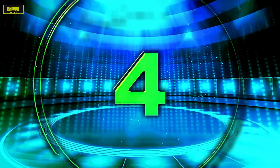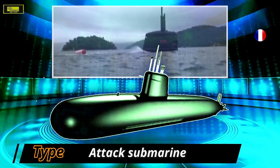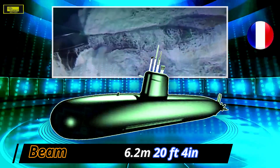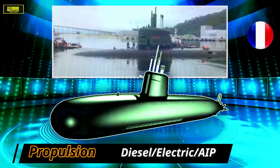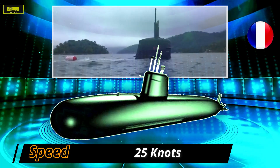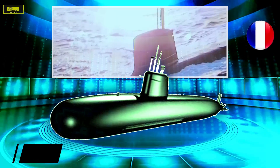At number 4: the Scorpène class. The Scorpène class submarine is jointly developed by French state-owned shipbuilding firm DCNS and Spanish shipbuilder Navantia. The Brazilian Scorpène SBR class displacement is greater than the Chilean, Indian, and Malaysian versions. The structure uses high-yield stress-specific steel enabling maximum depth diving. This attack submarine can carry 18 torpedoes and missiles or 30 mines, with six bow-located 21-inch torpedo tubes providing salvo launch capability. Weapons include anti-ship and anti-submarine torpedoes as well as anti-surface missiles, with automated handling and loading.